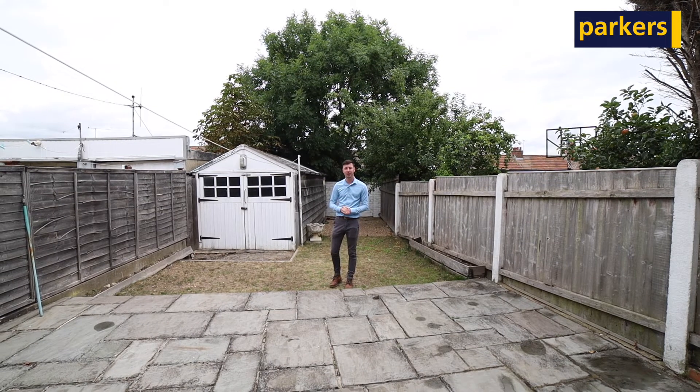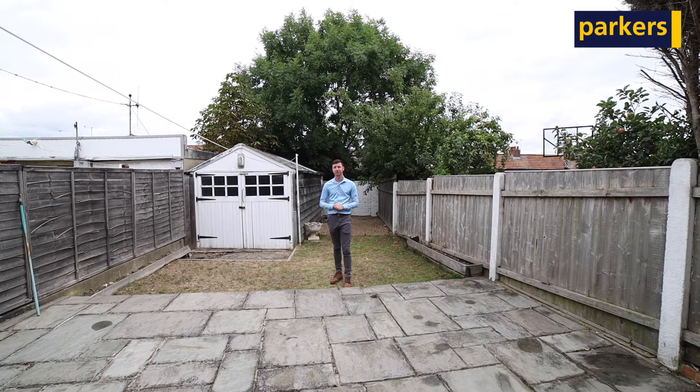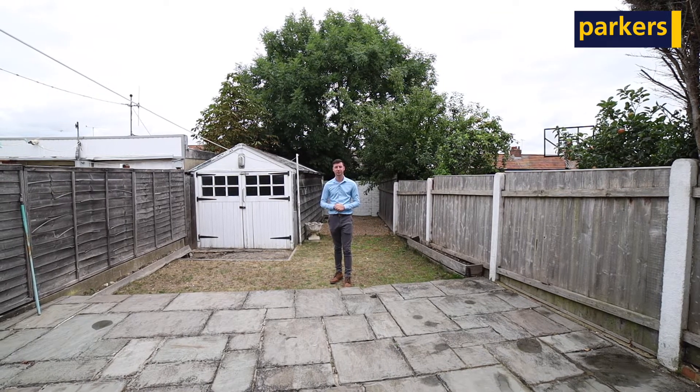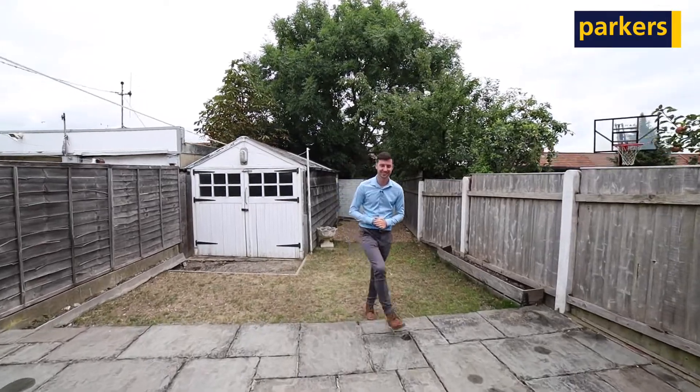Overall the property is very well presented and in a great location. So if this is something you might be interested in, please give us a call on 0118 942 2112 and we'll be happy to get a viewing booked in for you. Thanks for watching, bye.